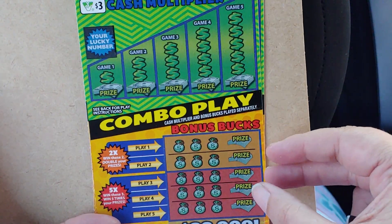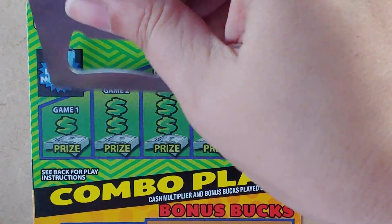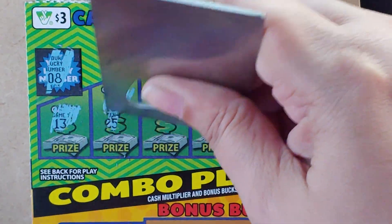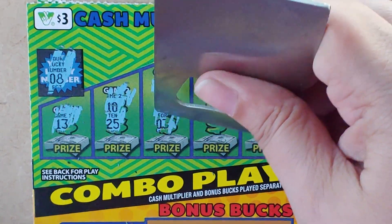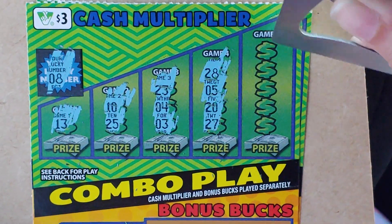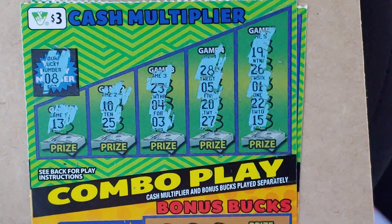I have ticket 19 and 20. Let's play the top first. Lucky number is 8. Numbers are: 13, 10, 25, 23, 4, and a 3. 28 — I thought that was a winner. 5, 20, 27, 19, 26, 1, 22, 15. Nothing on the top.